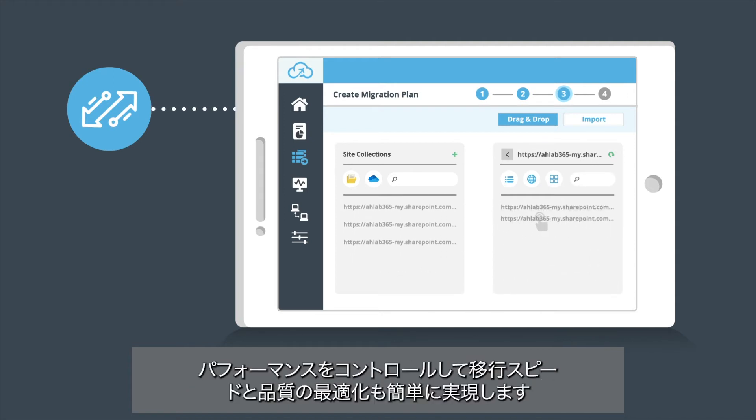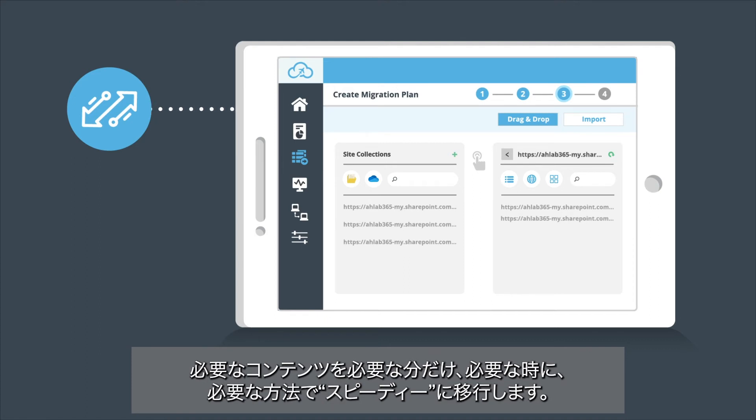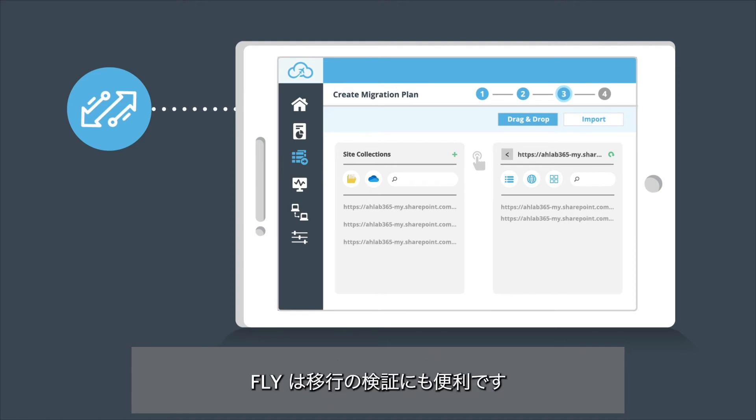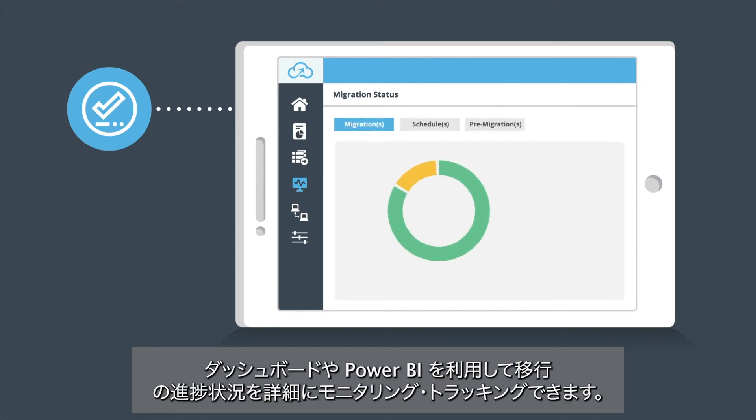Easily optimize for speed and quality with performance controls. Configure filters, schedules, and mapping to move only what's needed, when you need it, and how you need it — fast. Even validating your migration is better with Fly: monitor and track the details of your progress.